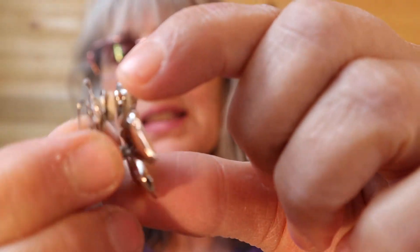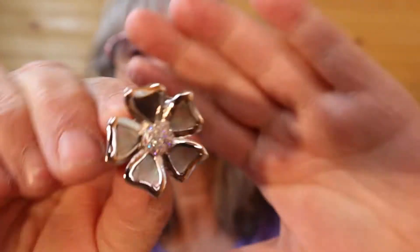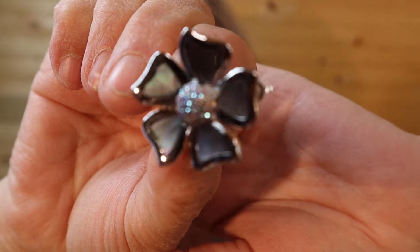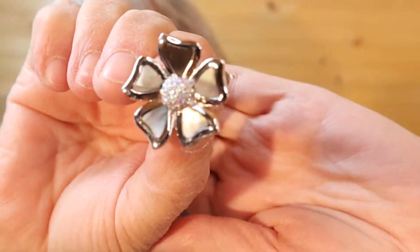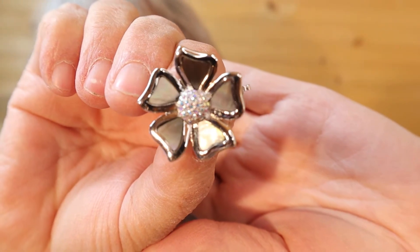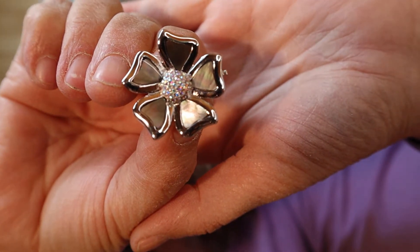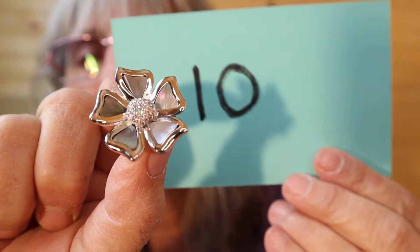These aren't as old as the other ones because on the clip-on itself it has that padded backing, but these are a nice flower. The rhinestone sparkling in the center — these are pearl, but I can't think of the word right now. Number 10.